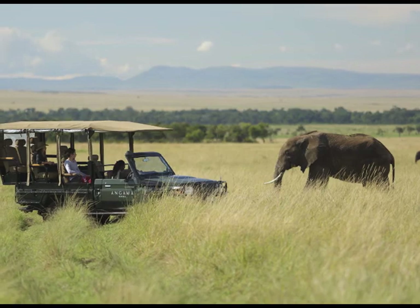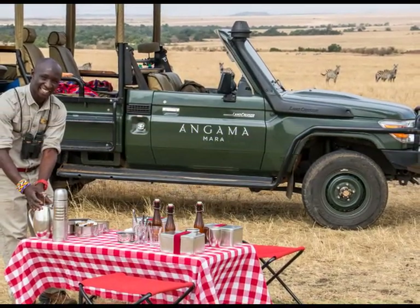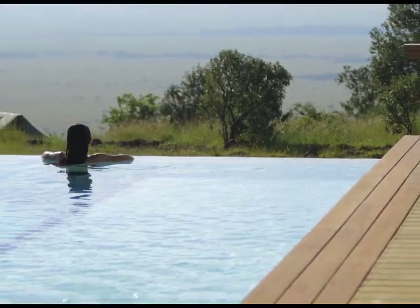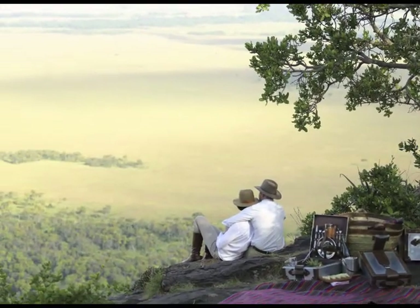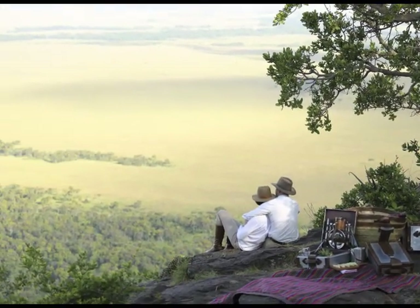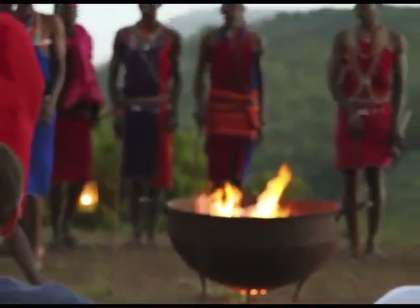Early morning, we're heading down to the lovely Mara Triangle for a game drive with a safari breakfast. Spend the afternoon at leisure by the pool, or take a gentle afternoon walk up the Out of Africa Kopi, where many of the scenes from the movie were filmed. Meet for early drinks, where two Maasai naturalists share insights into their culture.